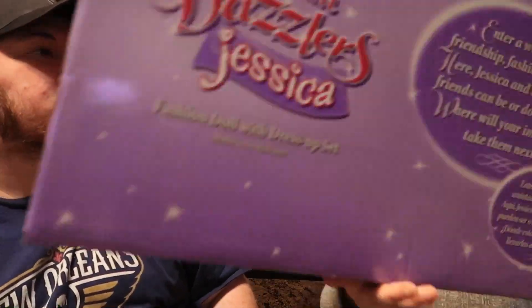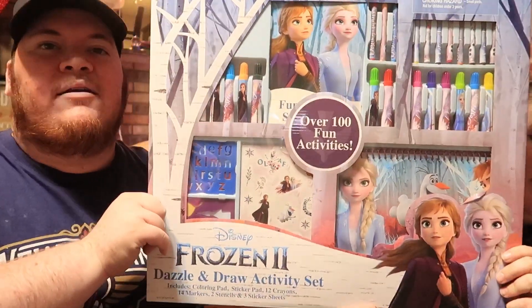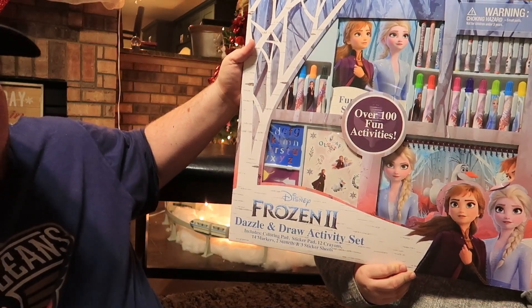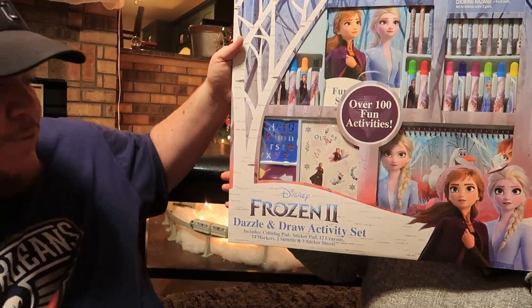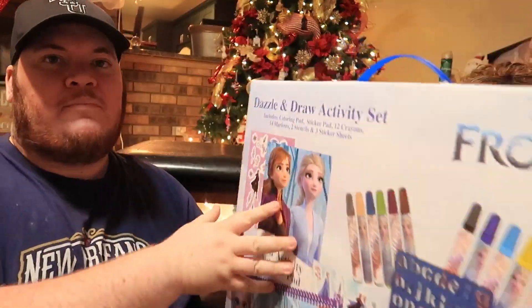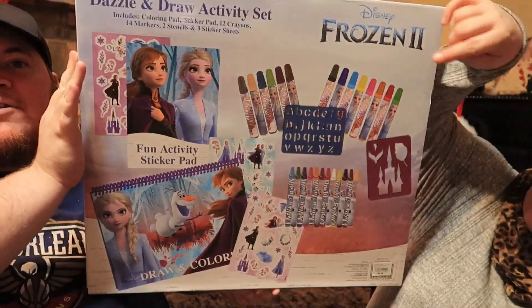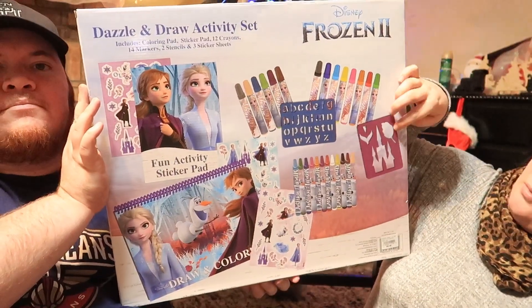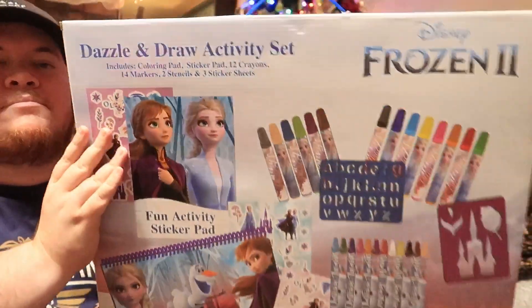I got this big activity set at Toys R Us and also at Stage before it closed — I think we paid six dollars each. It's got over 100 things: a coloring pad, sticker pad, crayons, 14 markers, two stencils, and three sticker sheets. I grabbed like six of them since I have so many girls in the family. Libby loves stickers and stencils.